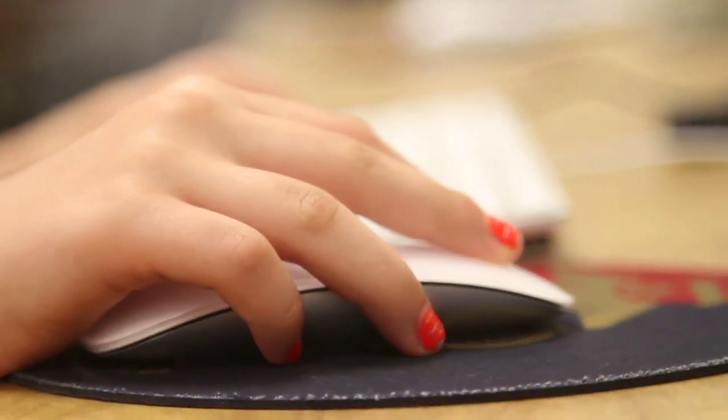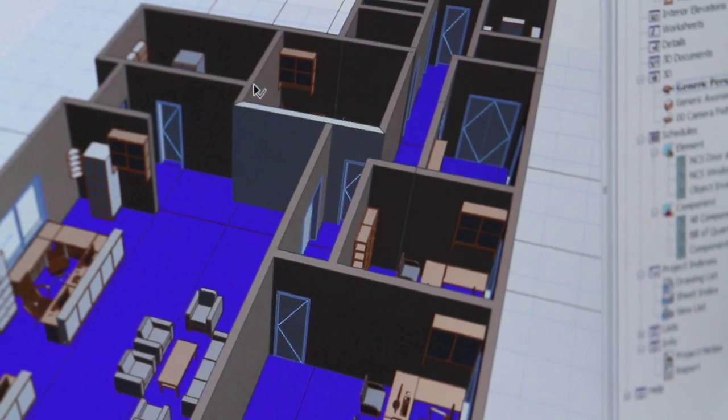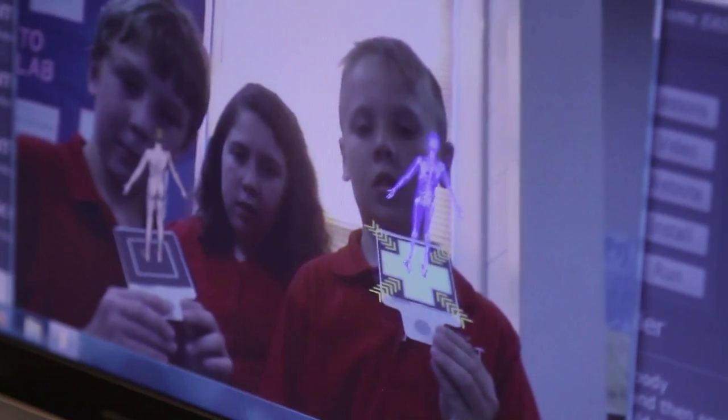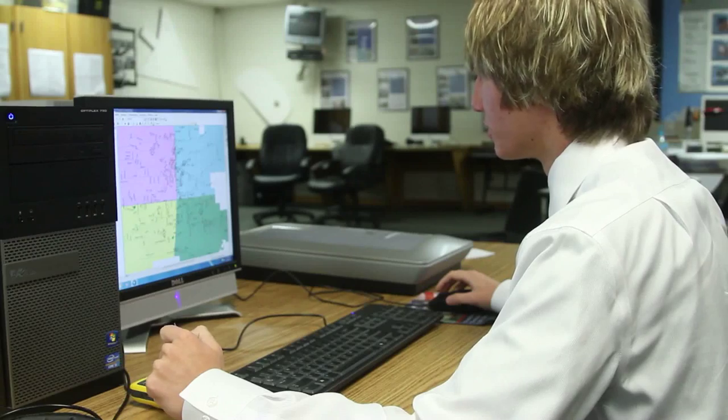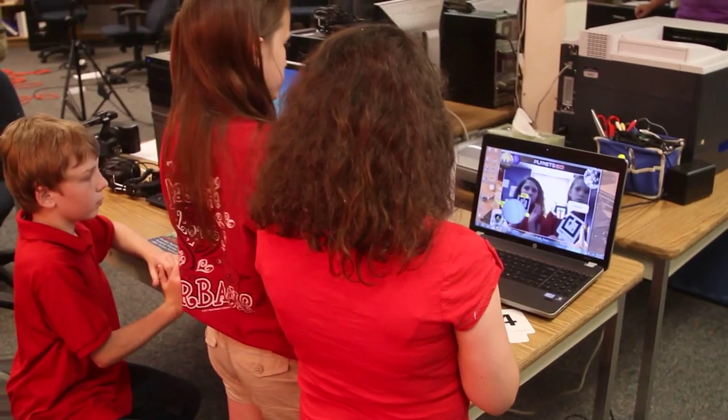There are no lectures or tests in these classrooms, but there is lots of cutting-edge technology. This is EAST — Environmental and Spatial Technology. EAST has been that building block of how kids learn today that's created an excitement around project-based learning in this state.